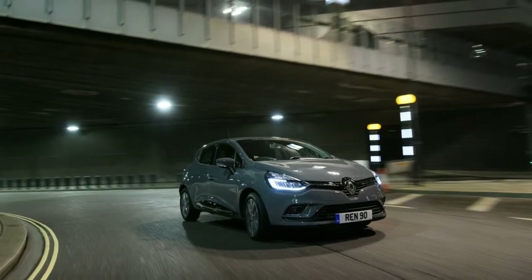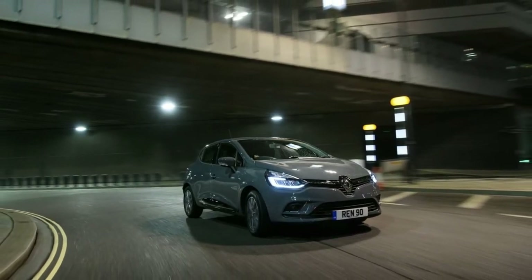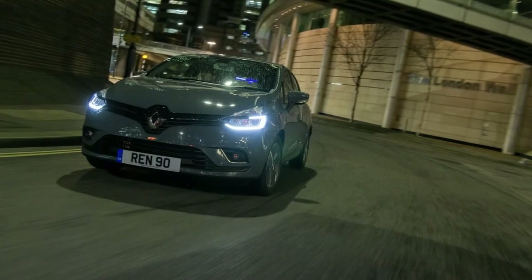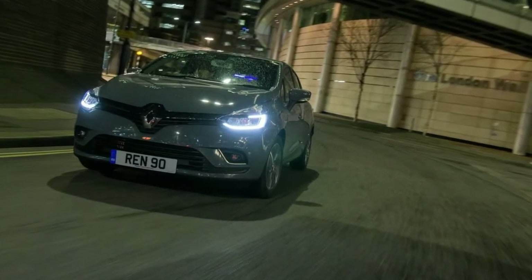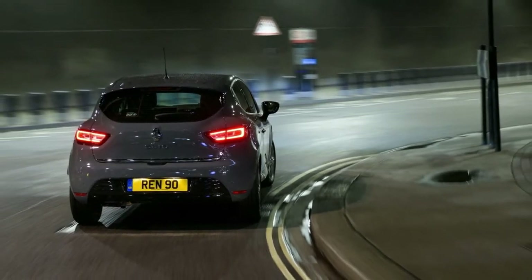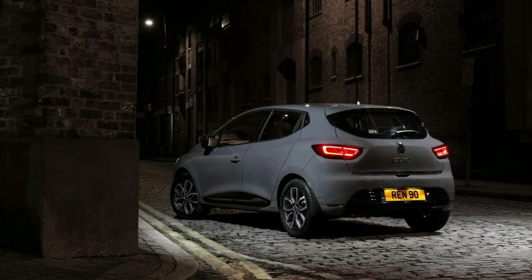Renault has launched a new special edition version of their popular Clio supermini in the UK, dubbed the Clio Urban Nav, priced at £16,225. First customer deliveries are expected to commence in March.